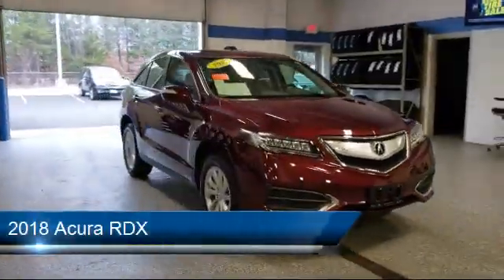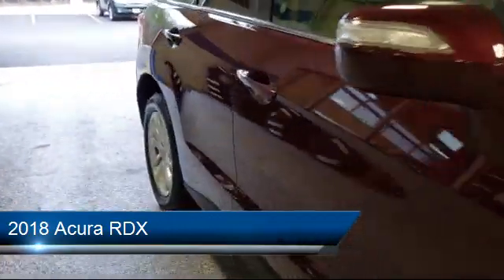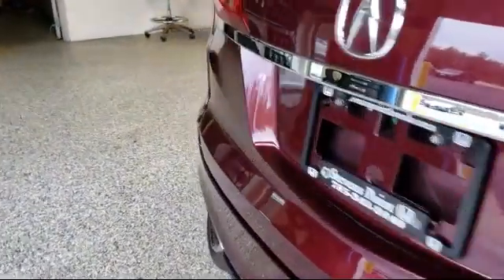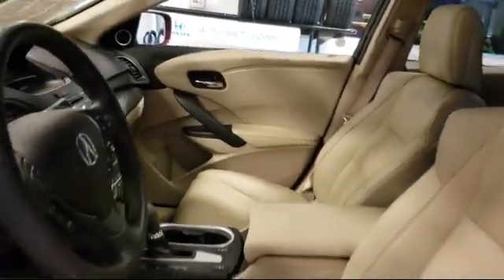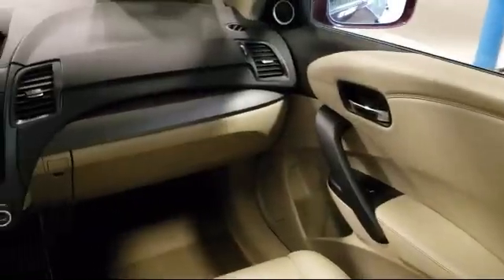It comes equipped with a rear spoiler, rear view camera, heated front seats, steering wheel controls, leather wrapped steering wheel, alloy wheels, fully automatic headlights, Sirius XM satellite radio, tire pressure monitoring system, keyless entry, and has less than 30,000 miles on the odometer.